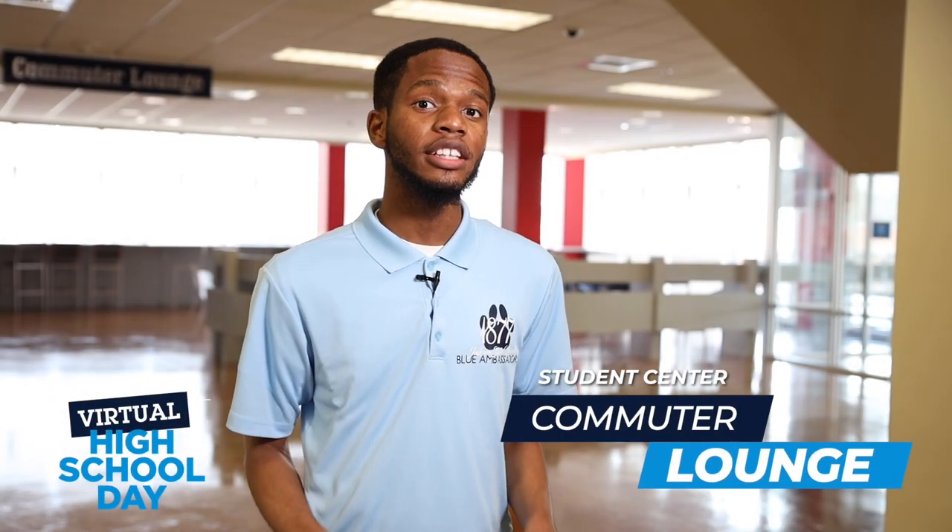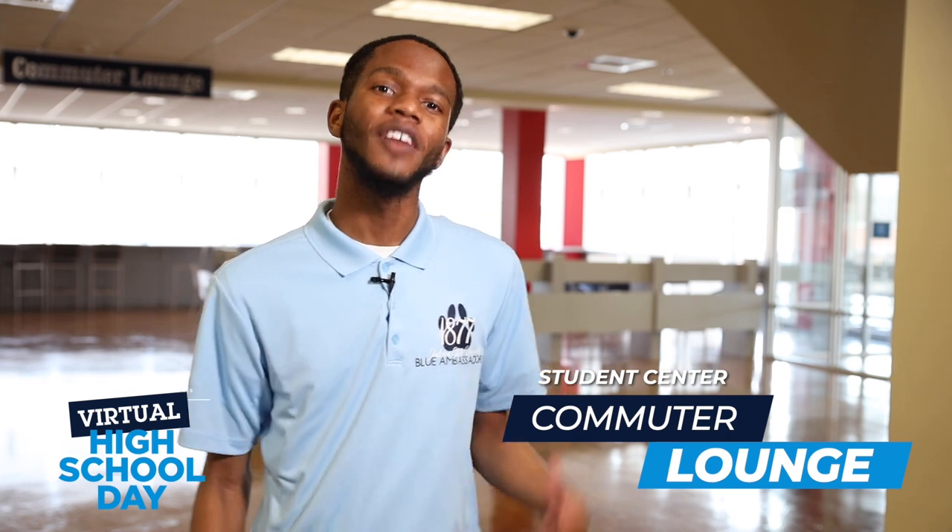We have now made it to the second floor of the Student Center. Let's go take a look at the commuter lounge. Come on, follow me.